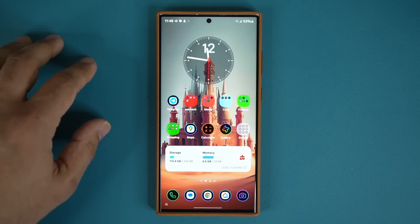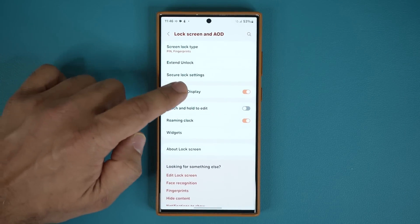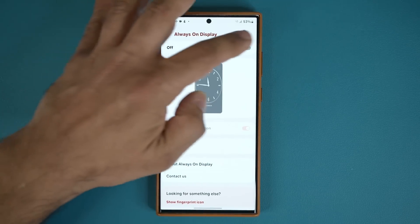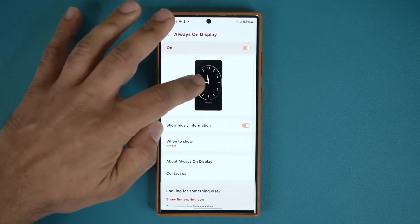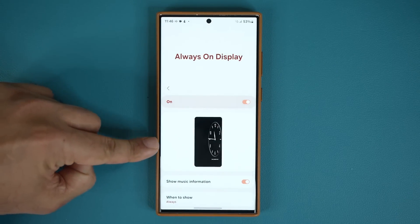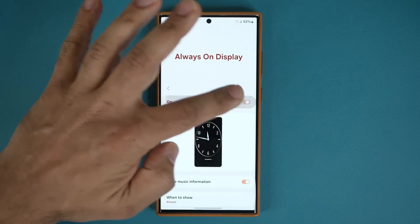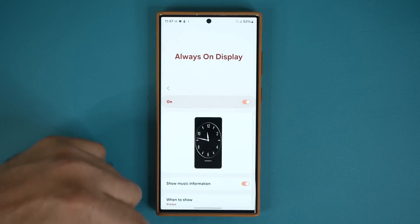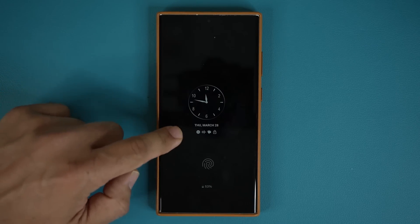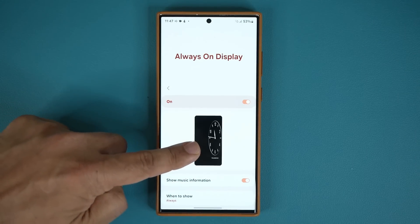One thing people are asking about: going to Settings, Lock Screen and AOD — we do not have the full-screen Always On Display for now. There is a bug where the clock is pushed to the side. I believe they're going to fix these things with upcoming updates. So for now, we just have the regular always on display.